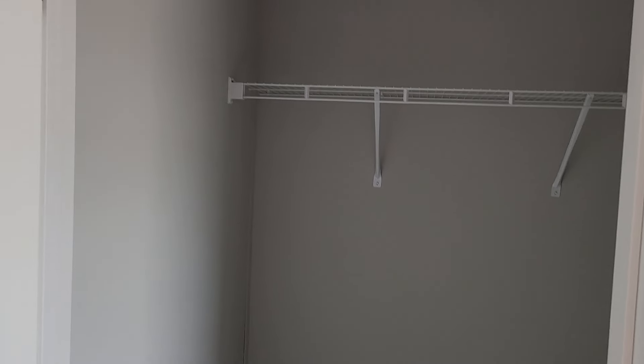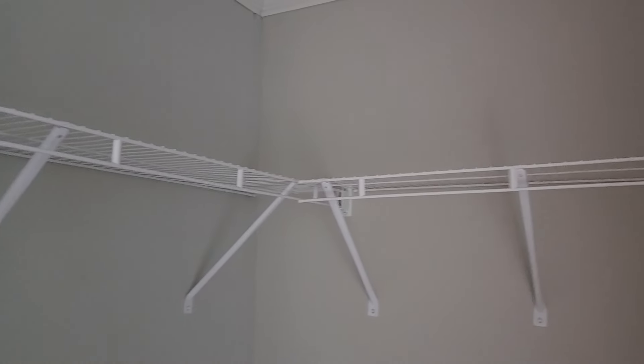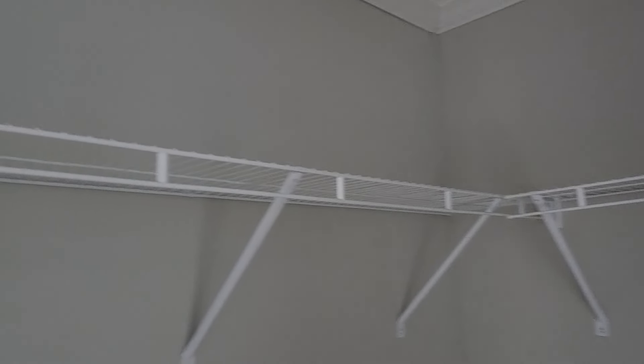All the bedrooms are going to be the same size — or the guest bedrooms. Got a nice size walk-in closet.